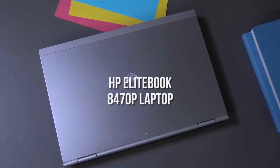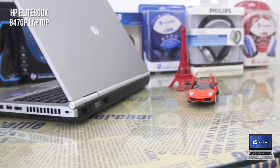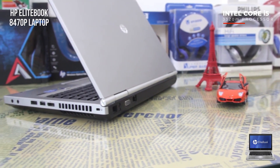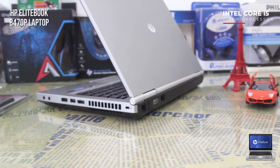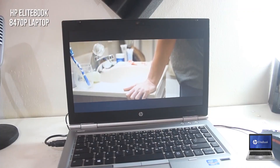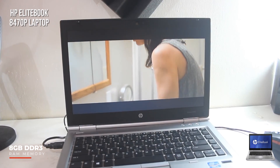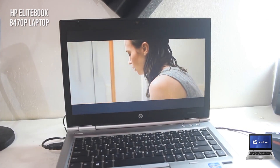Lastly, we have the HP EliteBook 8470P laptop. It features a powerful Intel Core i5-3320M processor with a base speed of 2.60GHz, which can be increased to 3.30GHz with Turbo Boost technology. The 8GB of DDR3 RAM also included make it easy to multitask without any annoying sluggishness.